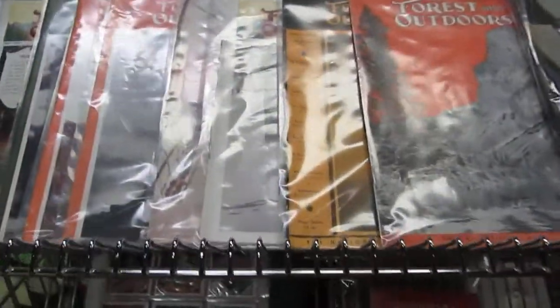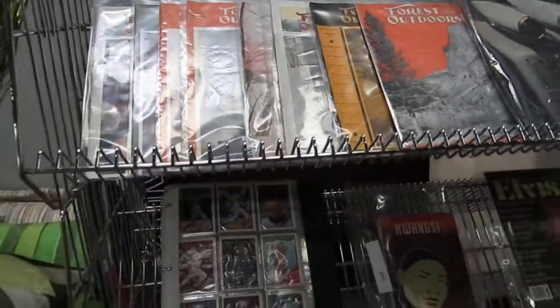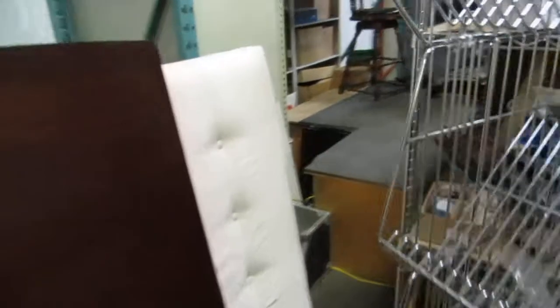Then we've got some 1933 Forest and Outdoors. Sorry about the light there. And then we've got a tabletop here, some skis. This is like a headboard — it's a fabric. You can refabric it and make it look cool.